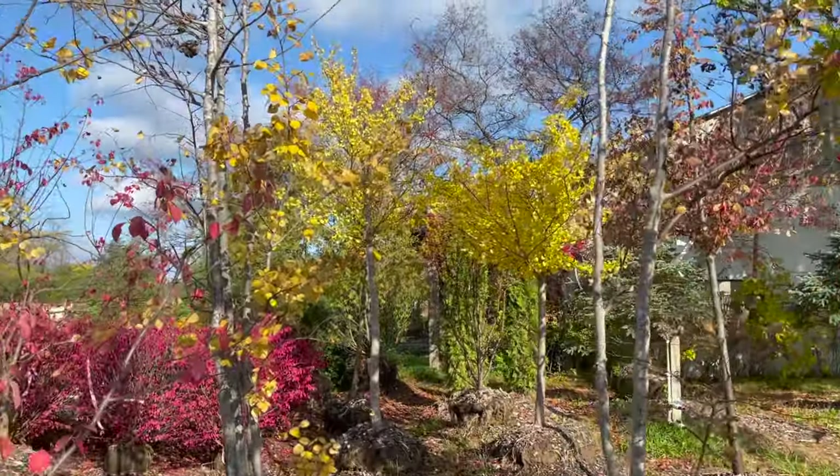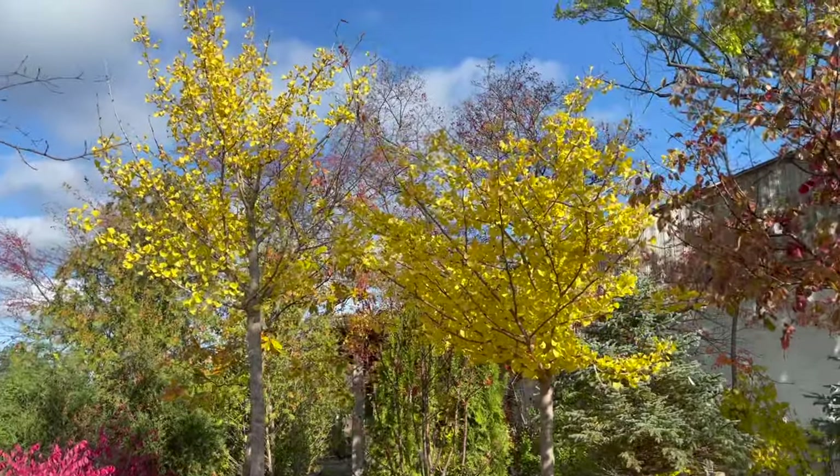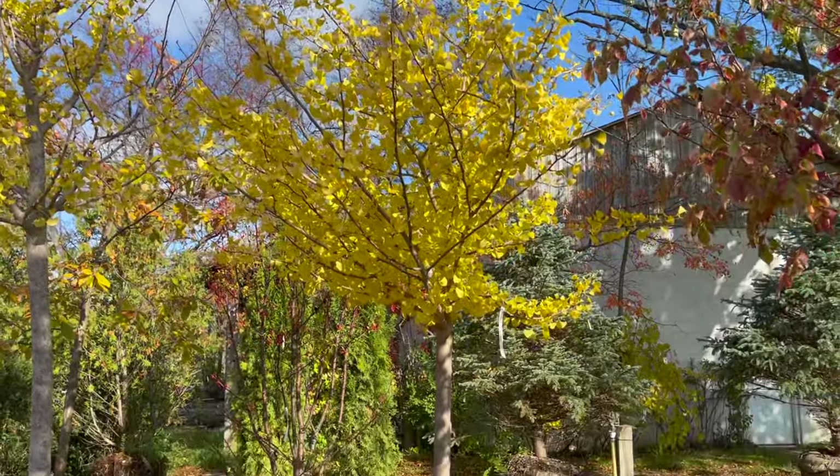Oh, I see them. We're coming up to them. Look at that gorgeous golden yellow fall color.